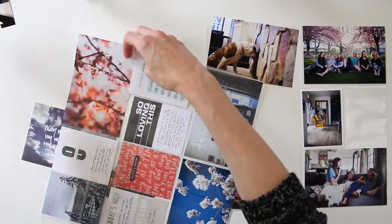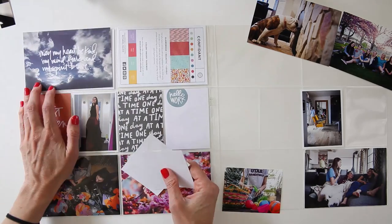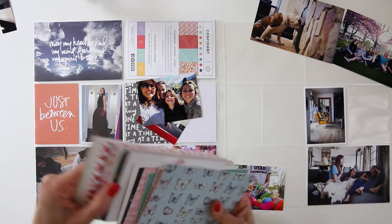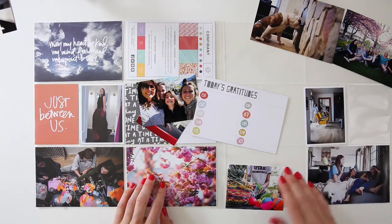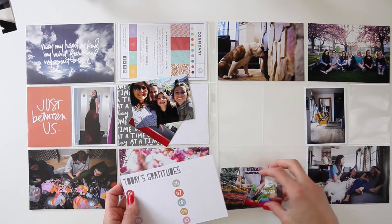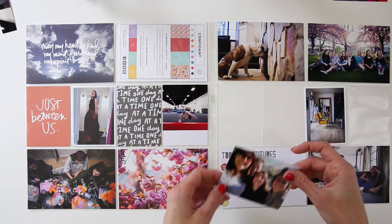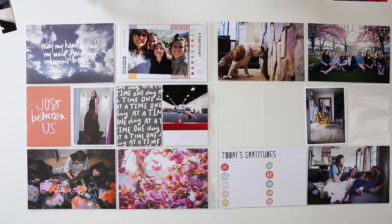It makes you feel so appreciative of your life. Along with gearing up for a week in the life, I did my 12 of 12 project, which is basically a day in the life. So I took pictures all day on the 12th — I do that every month. If you want more information, definitely check out my blog. I'll have the link down below.